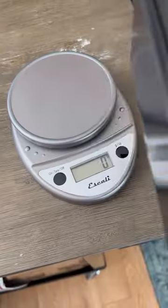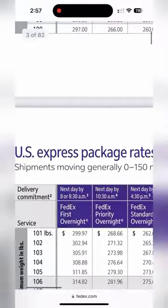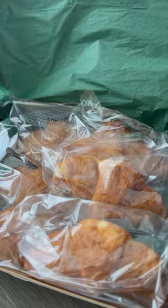I looked into adding ice packs to the package and sending it overnight, different carriers and package sizes, but nothing worked. Go to part two to see what did.